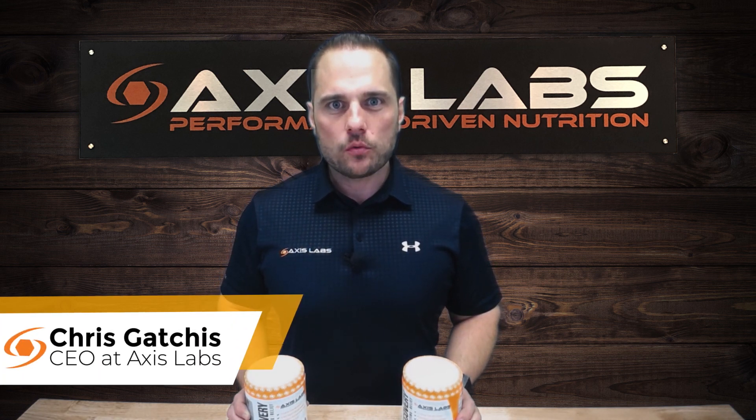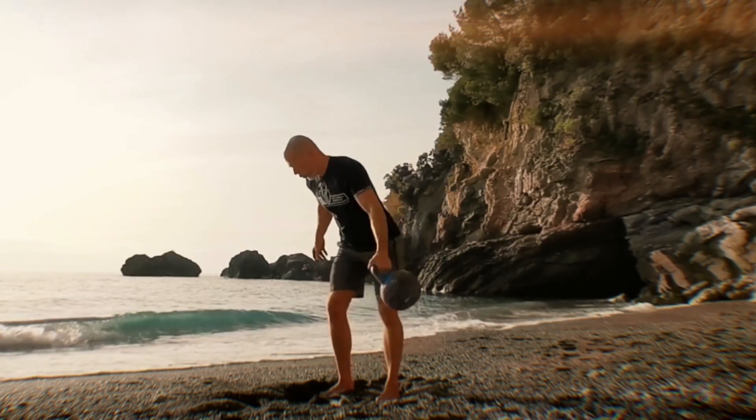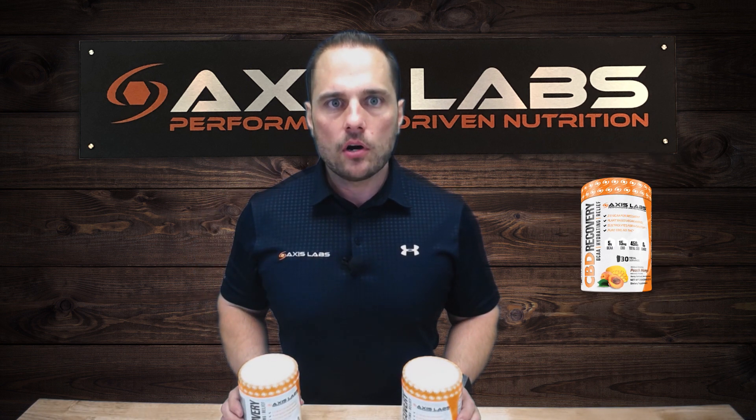Hi guys, this is Chris. I wanted to tell you about a really cool new product we just released called CBD Recovery. Obviously BCAAs are incredibly effective for recovering sooner from muscle soreness following high intensity training, but what if we could infuse BCAA with the power of CBD? CBD Recovery is a delicious supplement made from non-GMO vegan aminos.